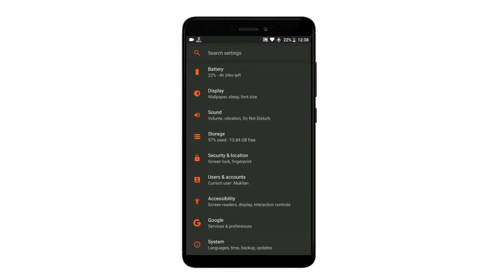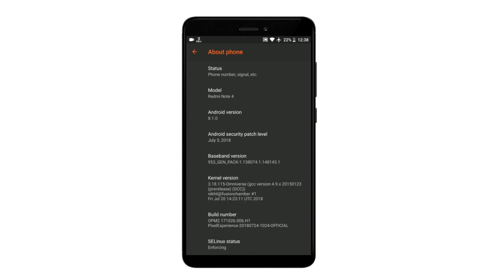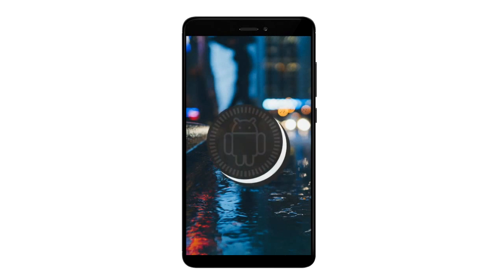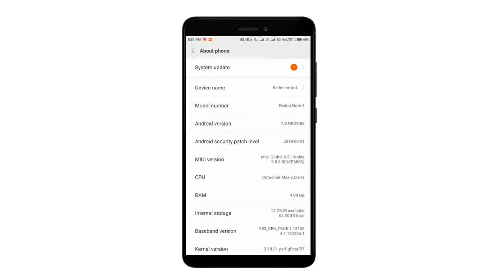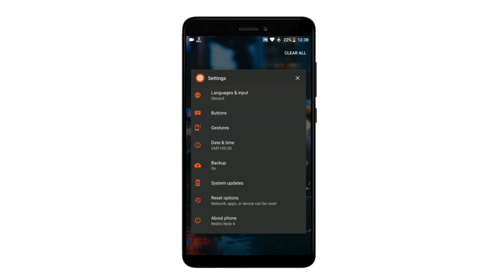Hello everyone, this is a quick comparison of Pixel Experience ROM and MIUI. As you can see, the Android version present here is 8.1.0, and now coming to the MIUI, the Android version present here is 7.0. Now let's get into the app opening comparison between the ROMs.